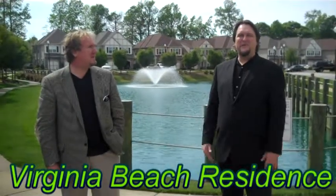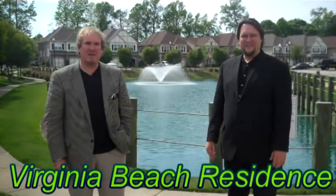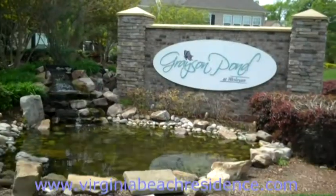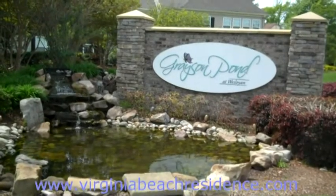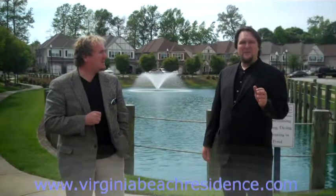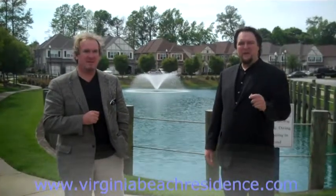Hey, this is Tom Taylor with Virginia Beach Residence, and I'm Kevin Hare, The Real Estate Guy. We're here to talk to you about a nice little area in Virginia Beach. This is the Grayson Pond community located at Wesleyan Drive and Diamond Springs Road. We're right in between NOB and Little Creek Amphib Base.